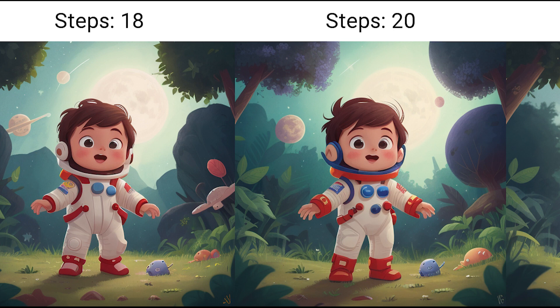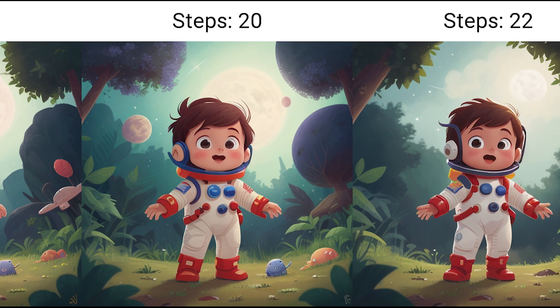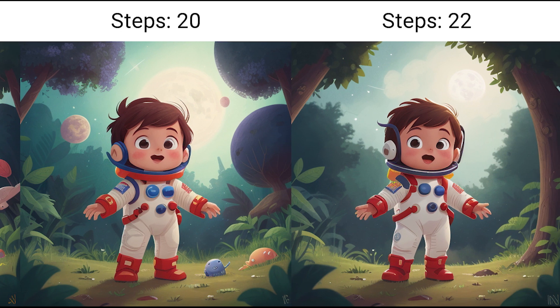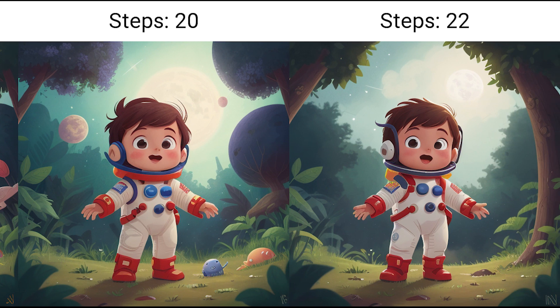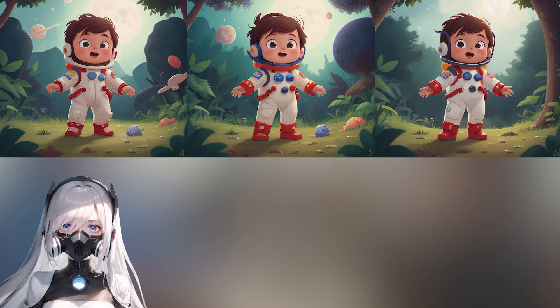If we look at these images, they are all unique in some kind of aspect. Yes, the general idea is the same, but the details, a bit of the positioning or composition, the colors, they differ a little bit. It just could be very noticeable. But if you look at all of these and think that they are unique, then the answer is yes.